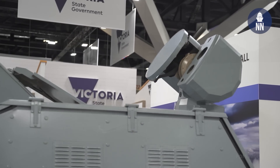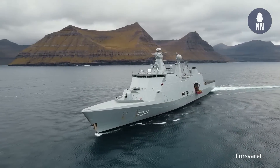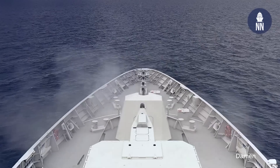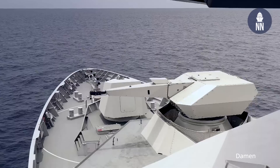The Millennium gun is currently in use with the Danish Navy on board the Absalon-class ships, the Indonesian Navy with the PKR frigate by Diponegoro, as well as the Navy of Venezuela.